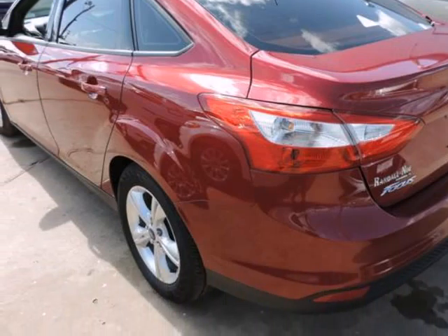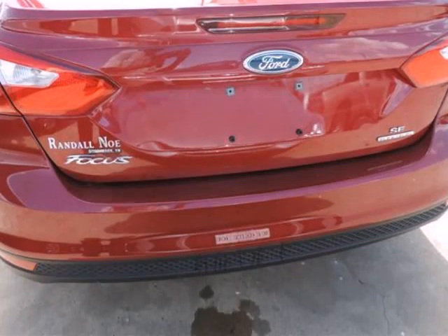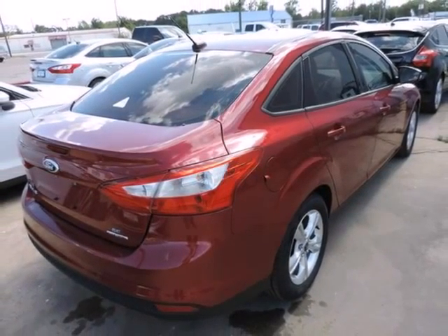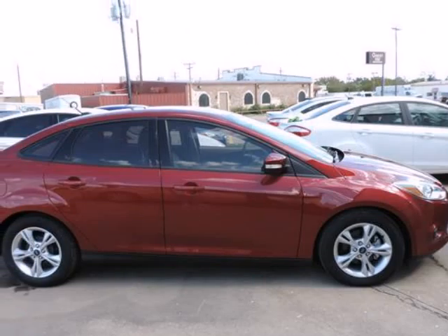Randall New Ford presents this 2014 Ford Focus 4-door sedan SE, represented in red and complemented nicely by its beige interior. Under the hood you will find the 4-cylinder PZEV 2.0 coupled with the automatic 6-speed PowerShift transmission, great around town.